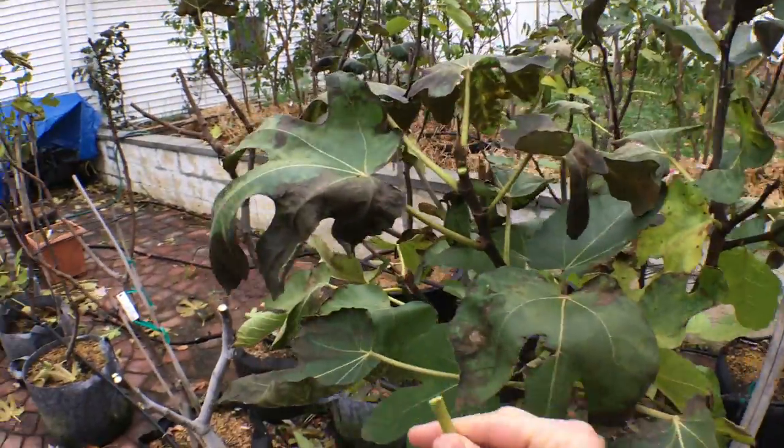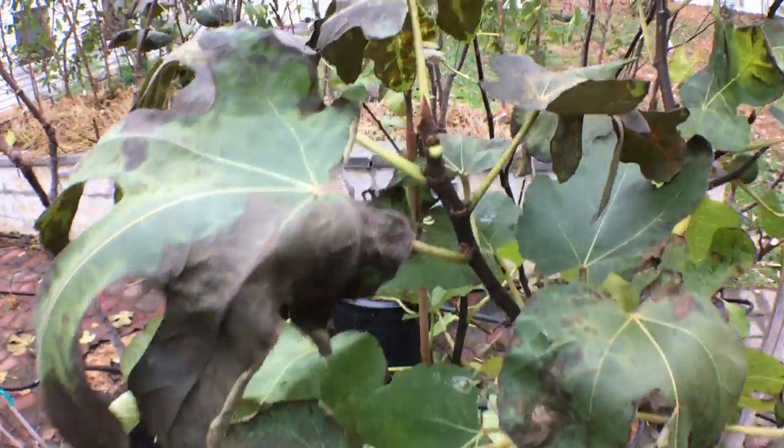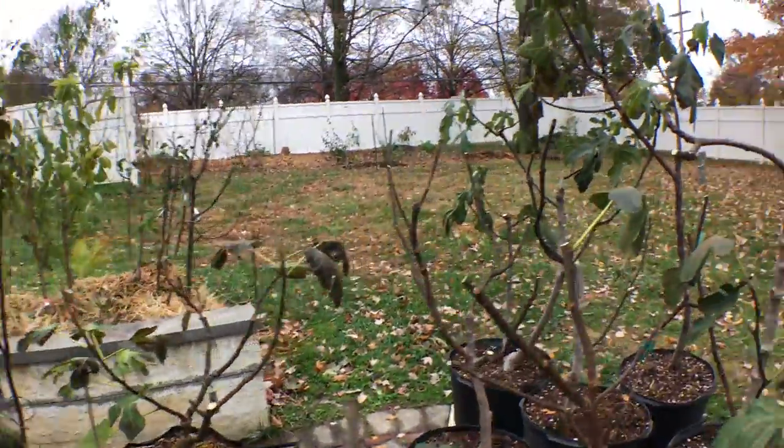Let me take off one of these leaves. Look at the sap. So there is some sap flow still in these trees, in a lot of them, and that's why we're going to wait.